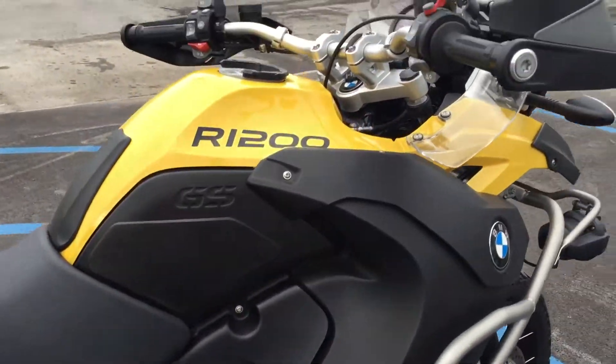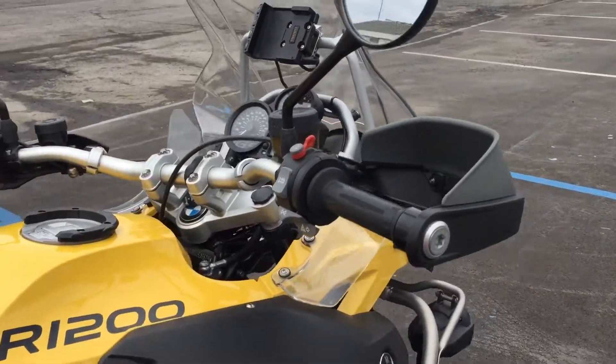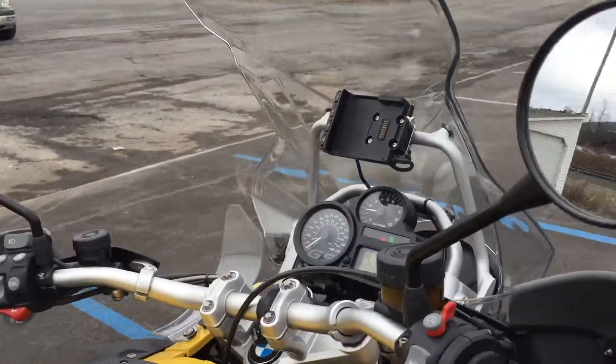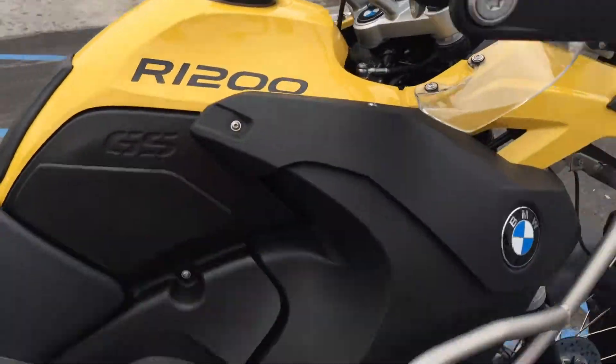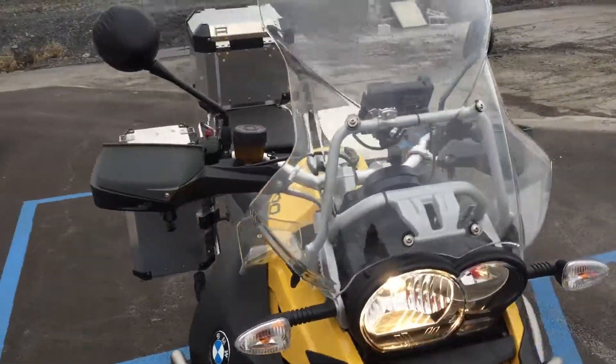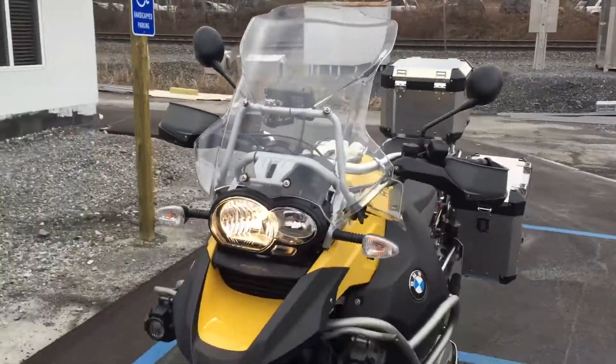Nice, clean GSA with ESA, traction control, ABS, heated grips, onboard computer. Got the BMW Navigator cradle on there as well. Give us a call today or email info at KisselMotorsports.com for more information on this GSA.